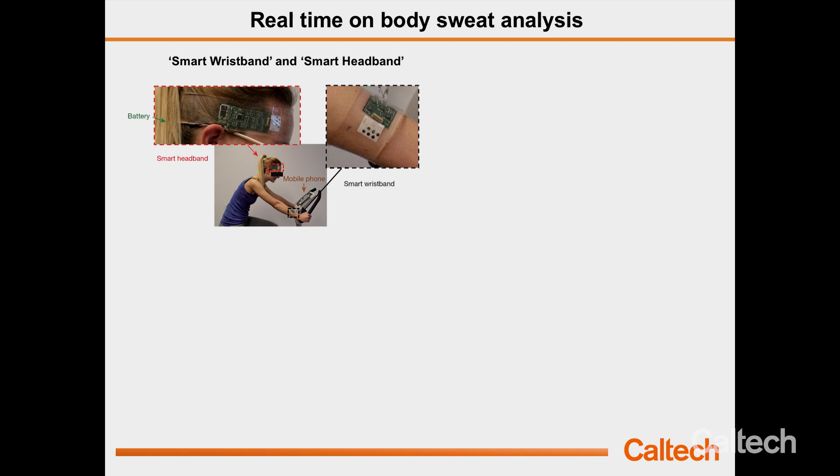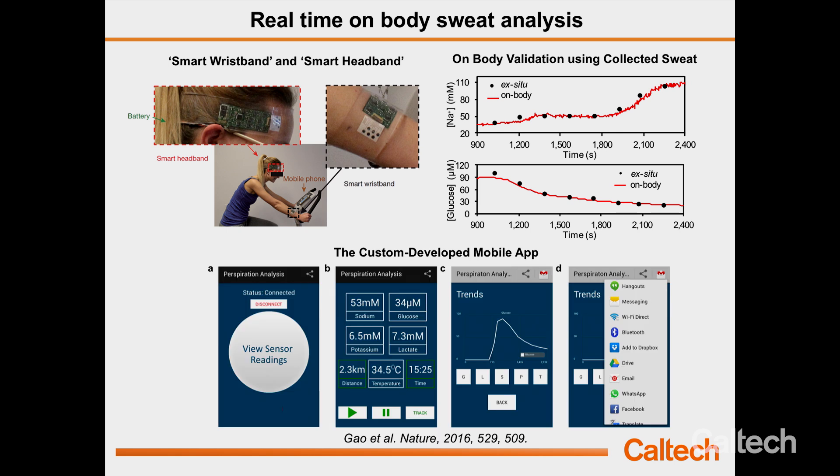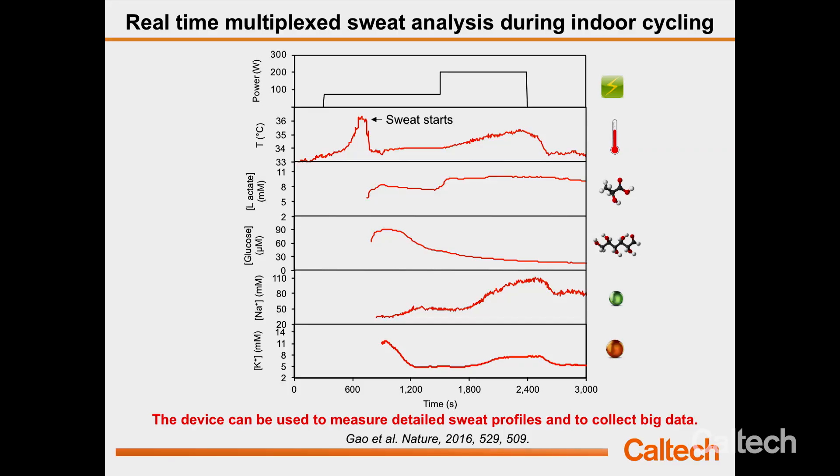You can package the sensor into different form factors and perform simultaneous data collection during exercise. The cell phone interface displays values of each analyte and shows the dynamic profile. You can save data to the cloud or send it to a computer via email. While the data collection right now is not very large, if you track over a long time you can get a very large dataset — very useful for many applications.